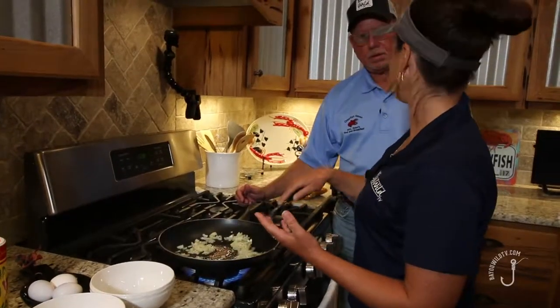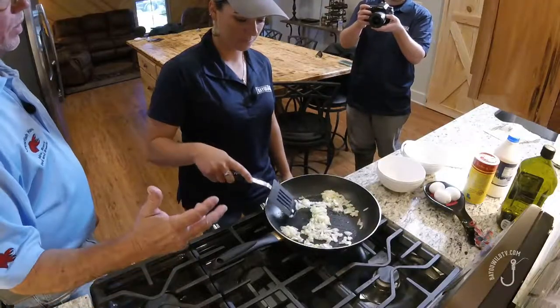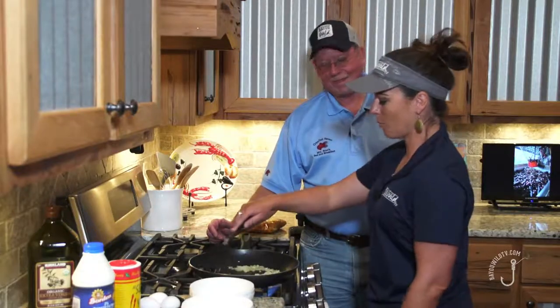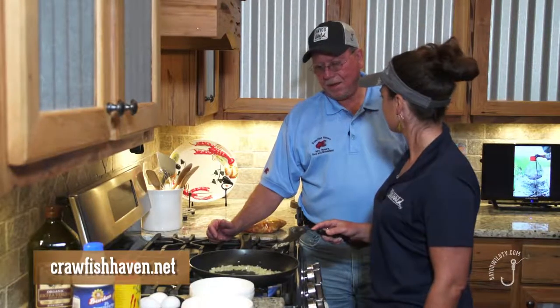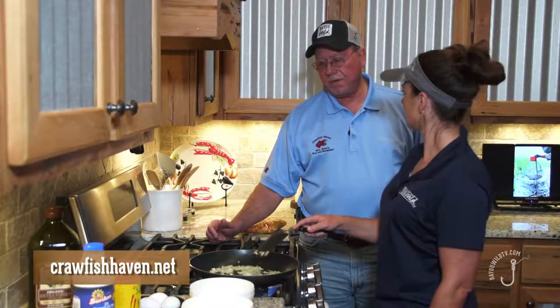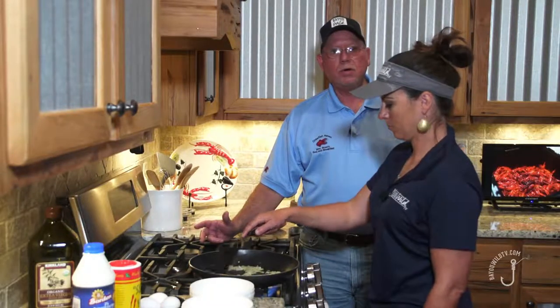What's the most popular dish people like to make when they take the Cajun cooking classes? Gumbos and etouffées. If folks want to book and make a reservation, you can go online — crawfishhaven.net is one way to find us. But if you Google 'crawfish excursions' or 'crawfishing in Louisiana,' we're usually the first one to pop up. And we're on Facebook too.